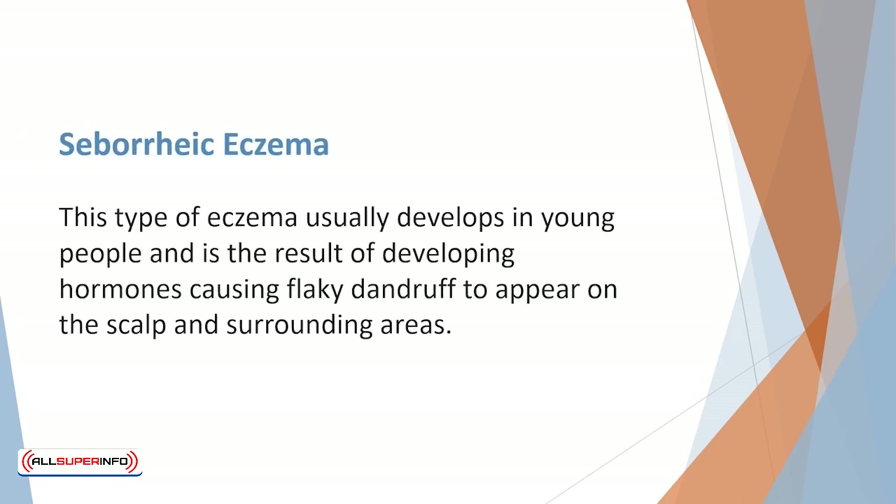One type of eczema usually develops in young people and is the result of developing hormones causing flaky dandruff to appear on the scalp and surrounding areas. An anti-tar shampoo can be very beneficial in helping with this type of eczema.